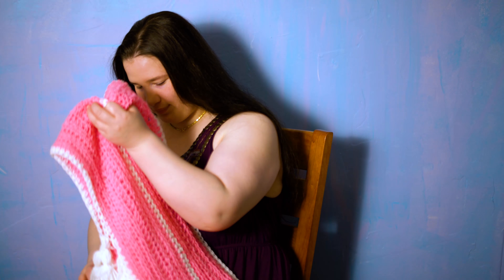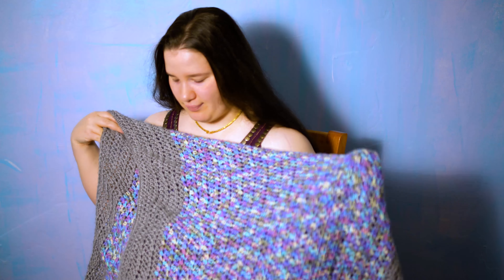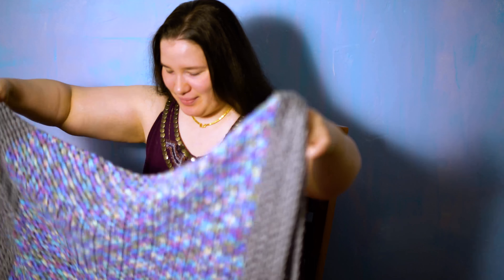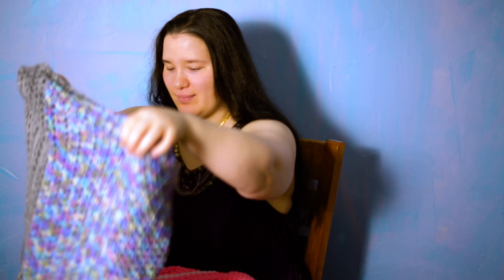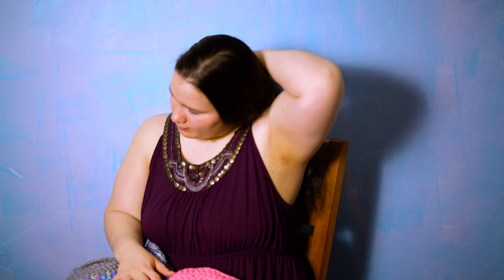These will be one of a kind — I will never repeat these designs, so the only way you'll get them is to pre-order here. The Rolags are what you get after you card the fiber, before you spin it. After you spin it, that's called yarn.